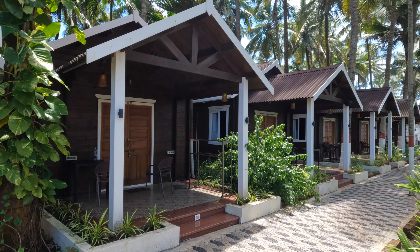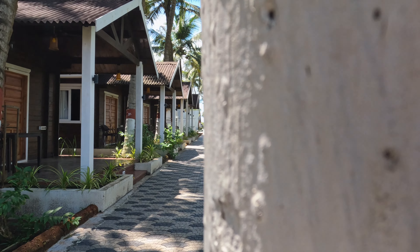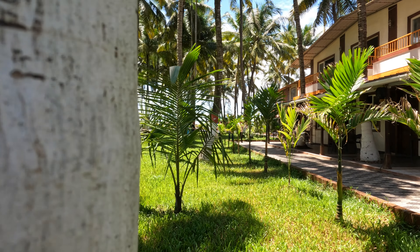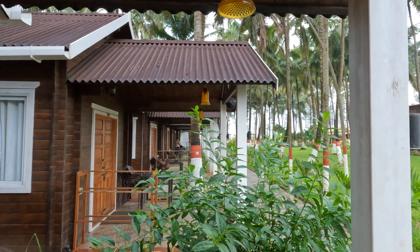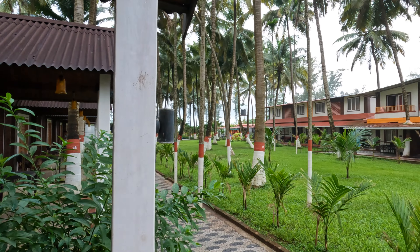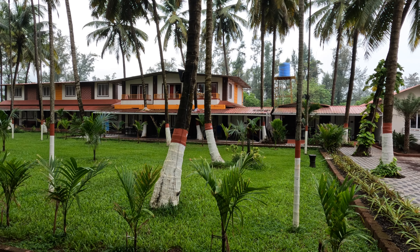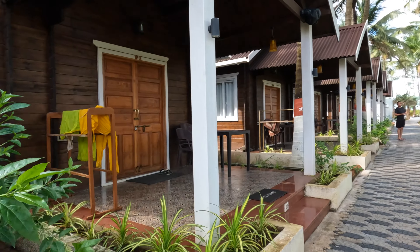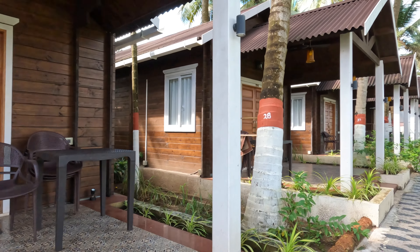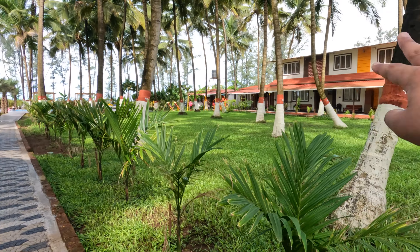These are some wooden cottages here. We have booked two wooden cottages — this one and this one. I will give you a tour of the room later; first let's explore a bit.